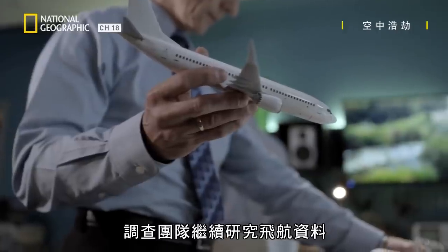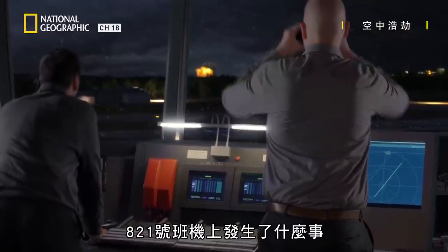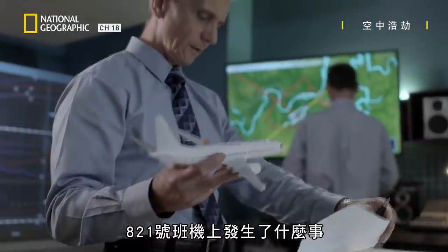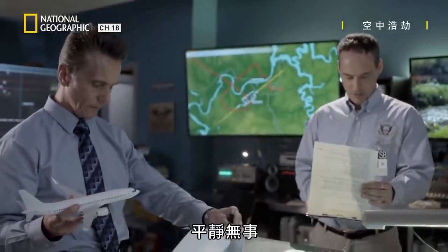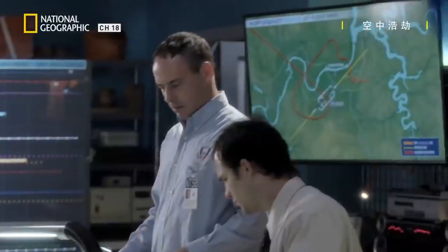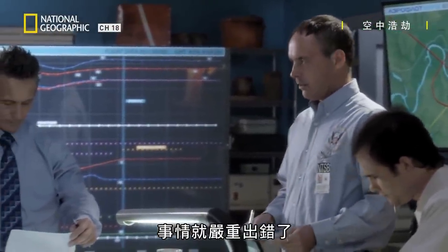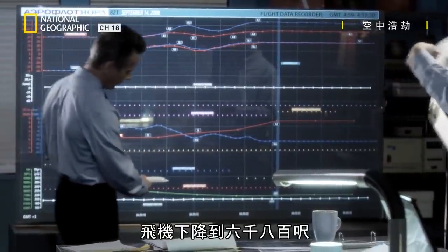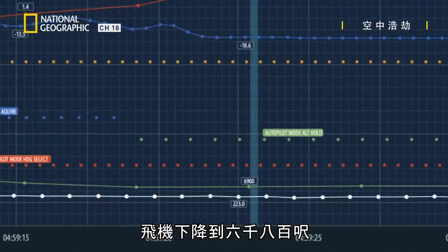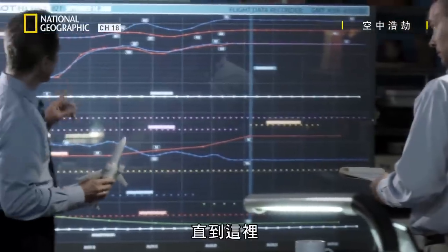The investigation team continues to study the flight data to better understand what happened on board Aeroflot Nord Flight 821. They have learned the first hour and a half of the flight was uneventful. But when 821 starts the approach, things go terribly wrong. The plane comes down to 6,800 feet — everything seems fine. Until this.